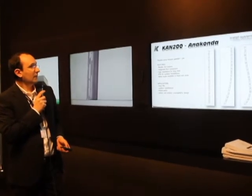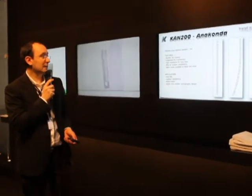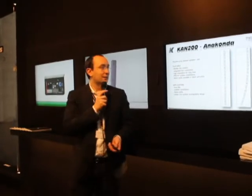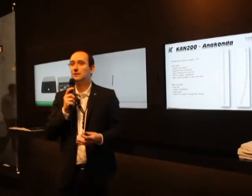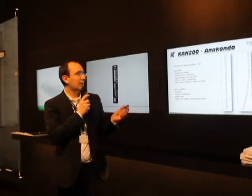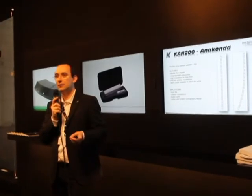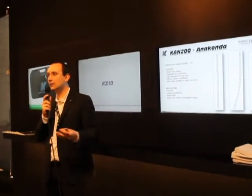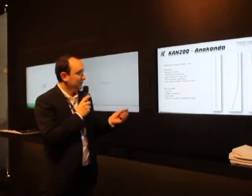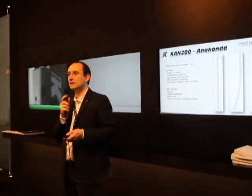Let's move to the Anaconda KAN200. As I said, it's actually the first real flexible speaker on the market. It's completely shapeable into any form you may need. It's two meters long, with NL4 connectors on the top and bottom so you can create long lines while maintaining a really thin shape. It's IP55, so it can be used for outdoor installations as well.